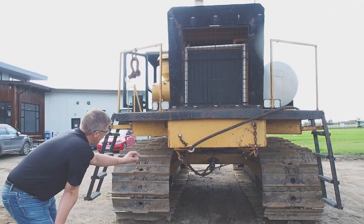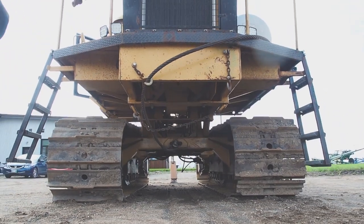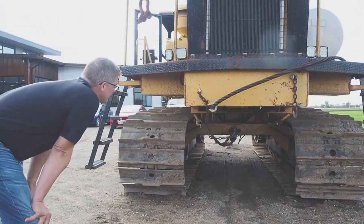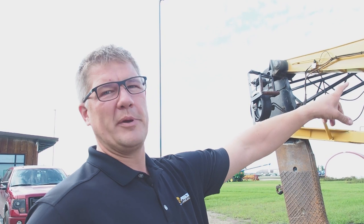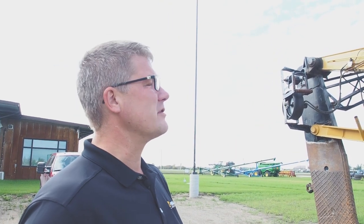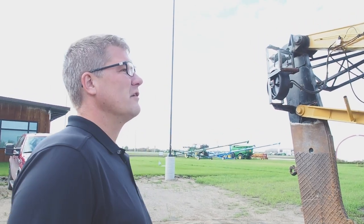Lots of memories crawling under here to hook up the cable — sometimes we have to pull depending on conditions — and I've crawled under this machine many many times. Very early on I used to always have a five-gallon pail in here, and every once in a while one of my kids would come along and sit on the pail and we'd go up and down the field. Adam did it the most, but pretty much each one of my kids has ridden on the five-gallon pail in the Wolf plow.